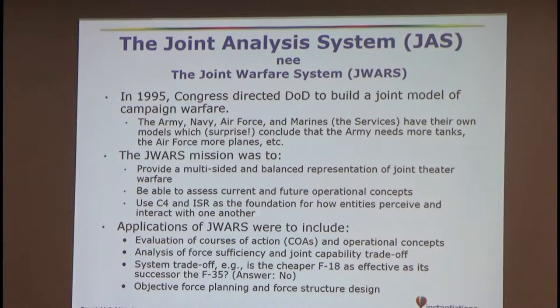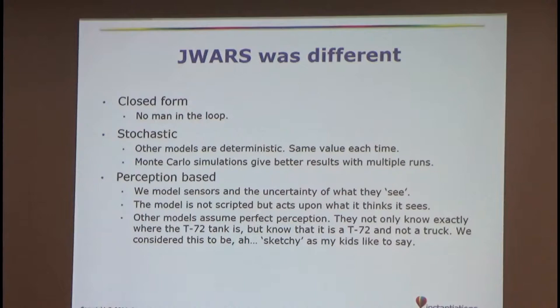Trade-offs include things like is the F-18 as effective as the F-35 — and the answer is no. J-WARS was different from other models: it was a closed forum, no man in the loop. A lot of other models have a guy sitting there moving the pieces around, or what they'd call a BOG set — a box of guys sitting around a table deciding what happens, which is not very scientific. Other models were deterministic; J-WARS was stochastic. Typically you'd do 30 runs of a scenario, throw out the outliers, and what was in the middle would be representative. It was perception-based — sensors — and we modeled the uncertainty of what you see.